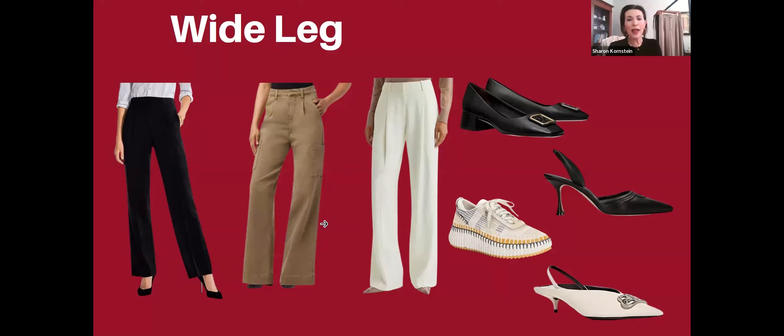They're casual but they have a very wide leg at the bottom, which is why I thought the sneakers would go well with them. This first pair has the square toe, a buckle that would look really nice popping out from the wide leg pants, a block heel, and black leather.